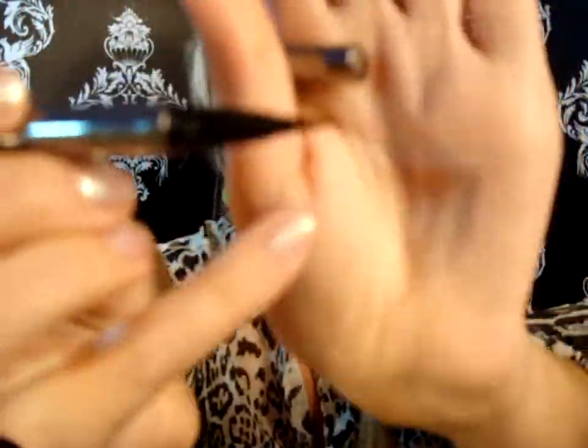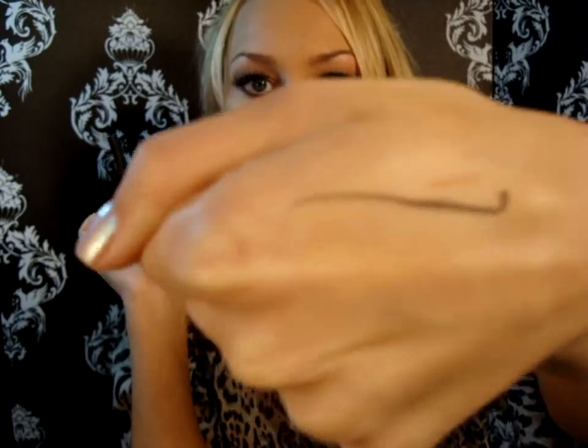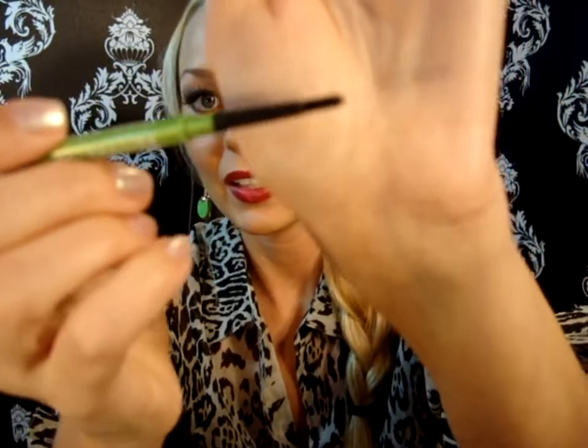My favorite eyeliner is the Lorac Front of the Line Pro Liquid Liner. I got it in a kit and ended up super loving it. It's like a felt tip but the point is so pointy and precise. This one is actually getting dried up so I'm going to have to repurchase it soon, but it is by far one of my favorite liquid eyeliners I've ever tried.